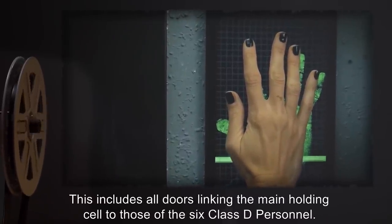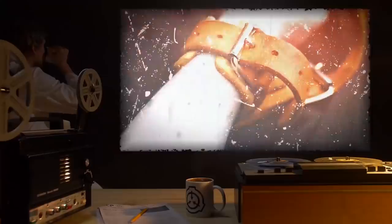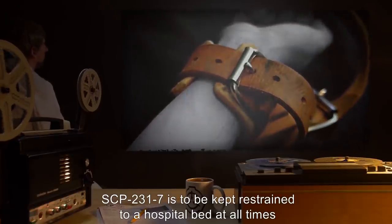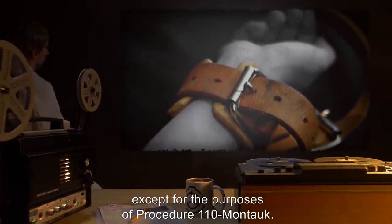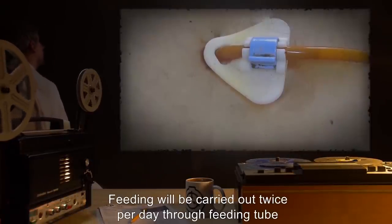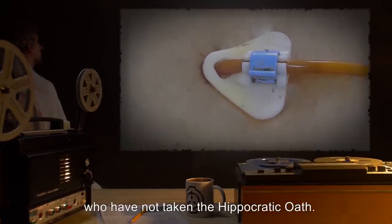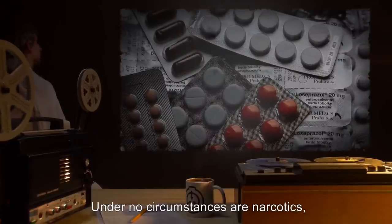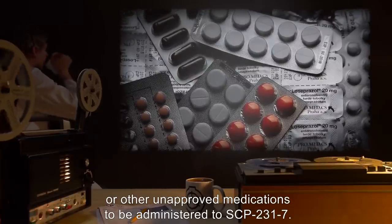This includes all doors linking the main holding cell to those of the six Class D personnel. SCP-2317 is to be kept restrained to a hospital bed at all times, except for the purposes of Procedure 110-Montauk. Hydration will be provided through IV drip. Feeding will be carried out twice per day through feeding tube by approved medical personnel who have not taken the Hippocratic oath. Under no circumstances are narcotics, anesthesia, or other unapproved medications to be administered to SCP-2317.